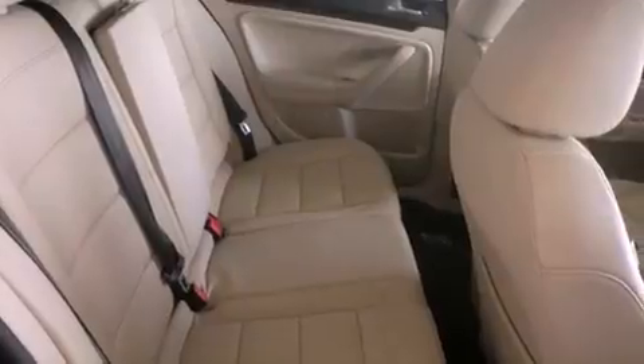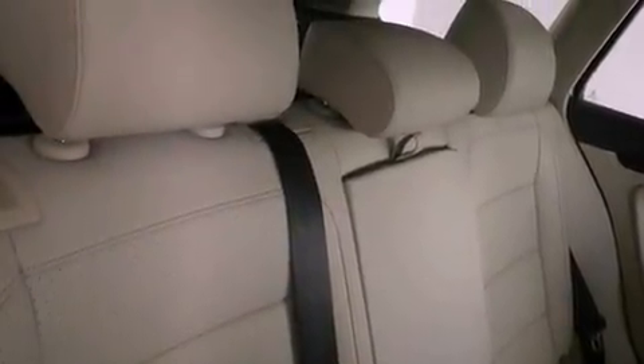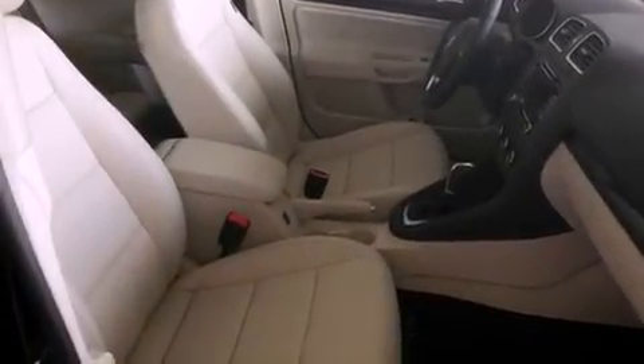An anti-lock braking system, side curtain airbags, a first-aid kit, air conditioning, and heated seats that can warm you up in seconds, keeping you and your passengers comfortable the whole trip.